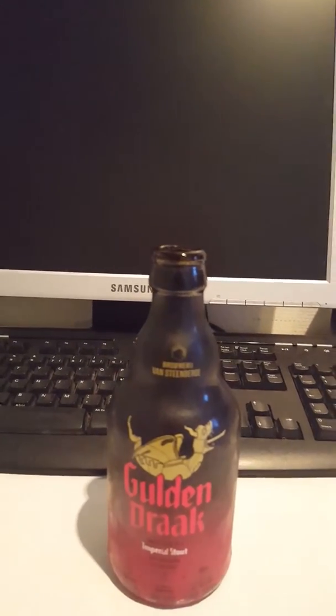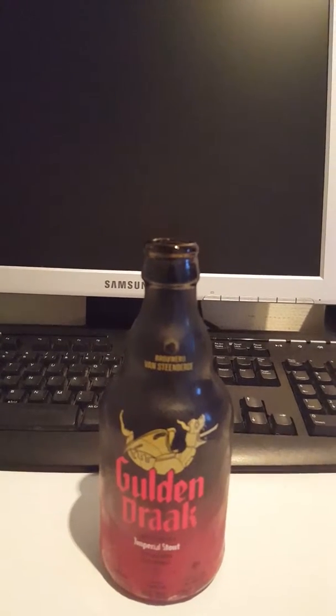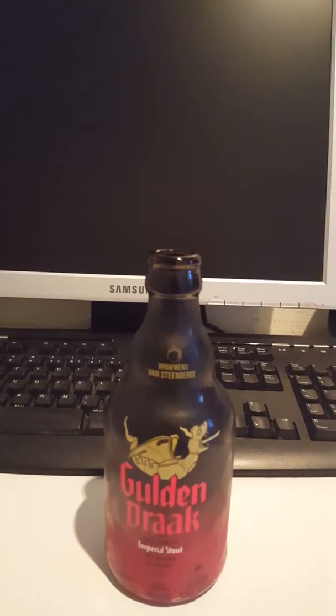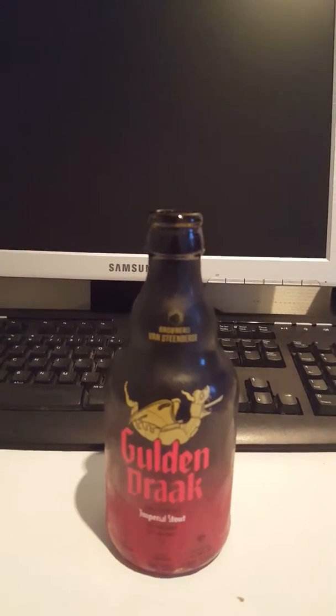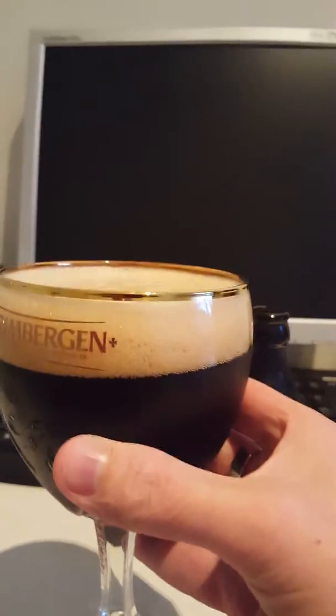Let's see how this one smells. Yeah, so definitely some malts in there — roasted malts. Yeah, almost a little bit of dark fruit in there — a smell of dark fruit, kind of plums, figs, prunes, dates, raisins. Yeah, definitely that distinctive fruity, almost kind of winey smell to it.